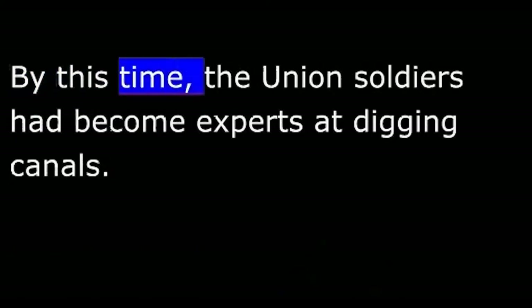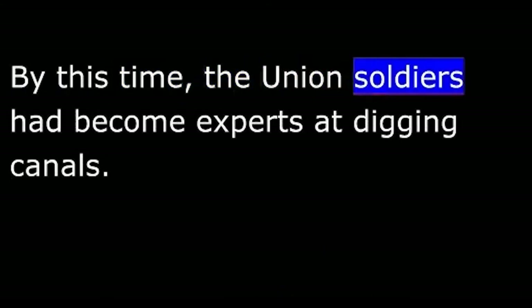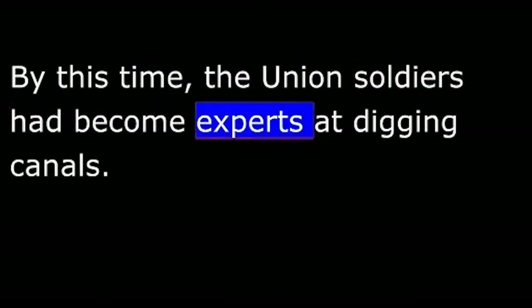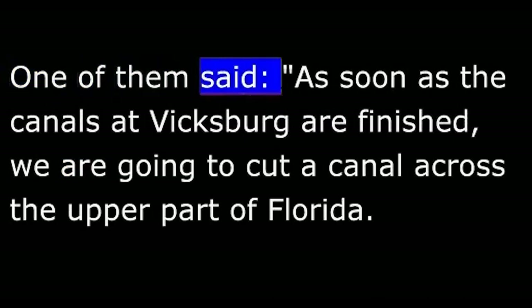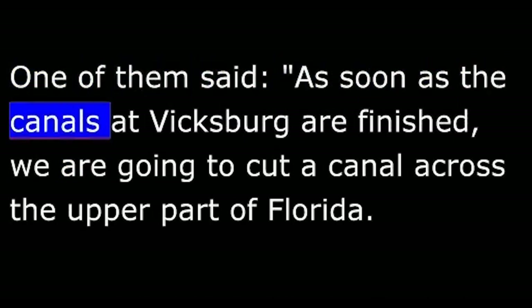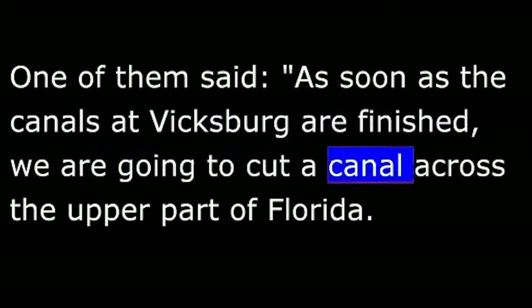By this time, the Union soldiers had become experts at digging canals. One of them joked: 'As soon as the canals at Vicksburg are finished, we are going to cut a canal across the upper part of Florida. We will cut that state off from the Confederacy and give it to the alligators.'